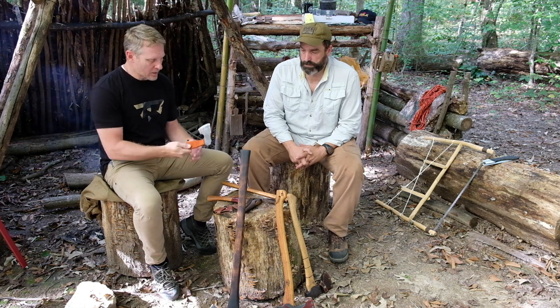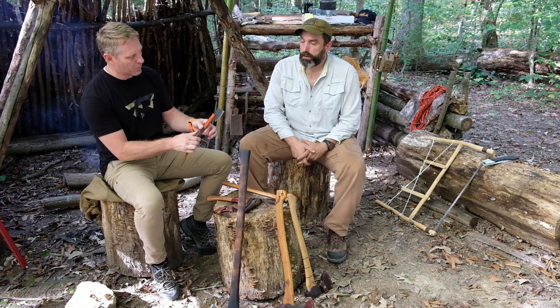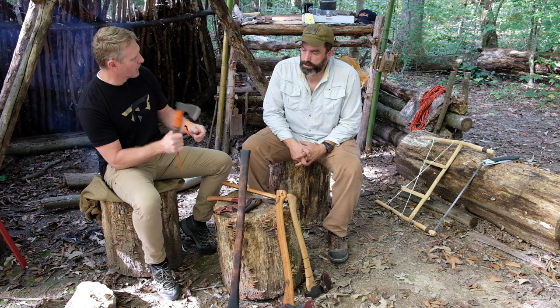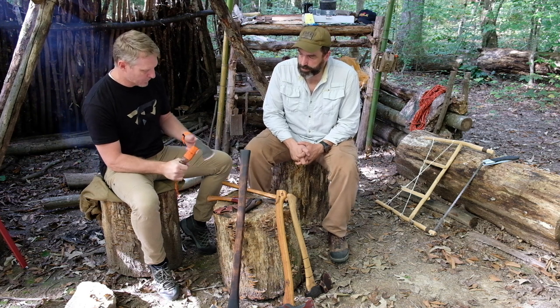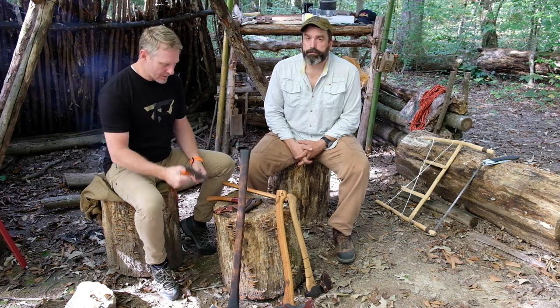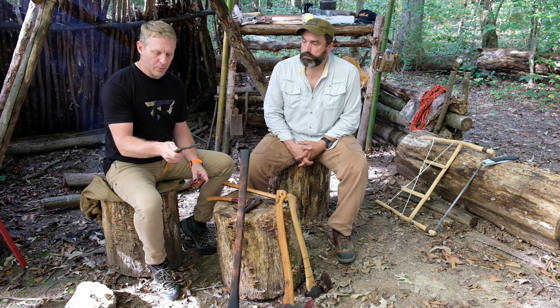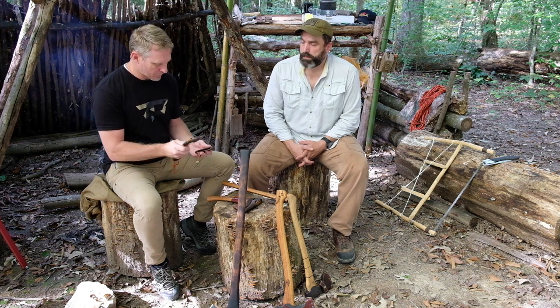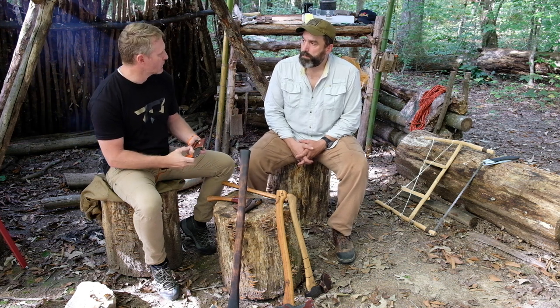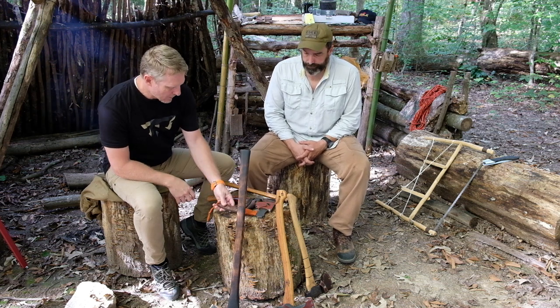The addition of the paracord really completes it. When we first started talking about this we talked about bringing the scales all the way up, but we were afraid people would bust them off when splitting. The paracord wrap makes it nice. I have the production one and then my actual real one that's forged — I think it has a Red Nose leather sheath on it as well. That ends it for axes. Patrick, what about saws?